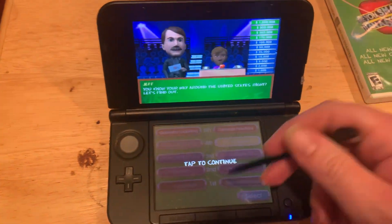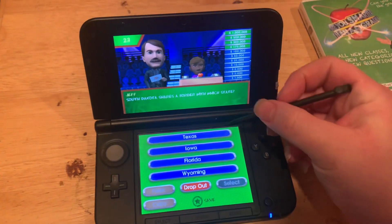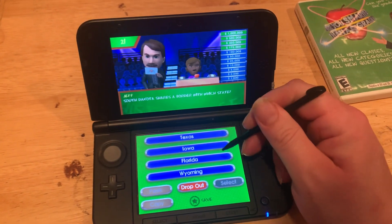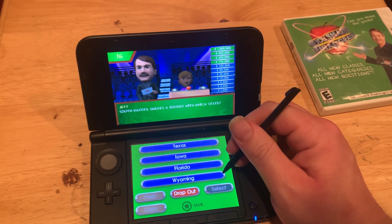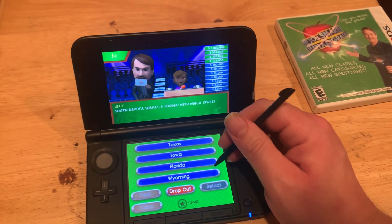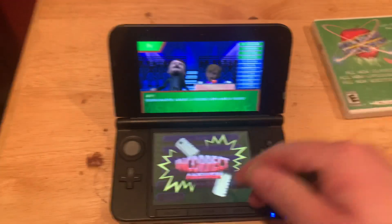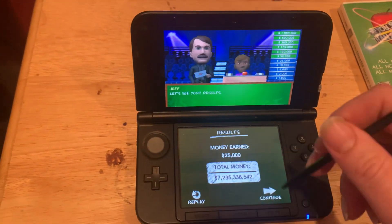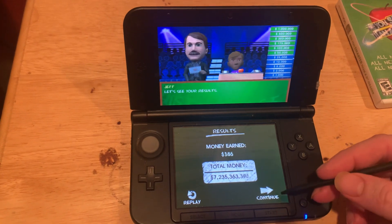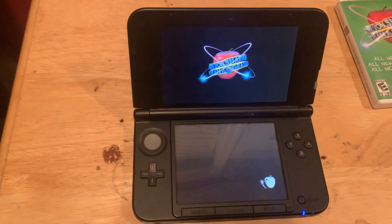Fourth grade U.S. geography. South Dakota shares a border with which state? It shares a border with... Pretty sure it shares a border with Wyoming. No, it's Iowa. Oh, wow. So I'm not smarter than a fifth grader. That's okay. So I'm walking away with $25,000.